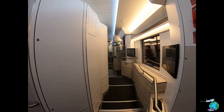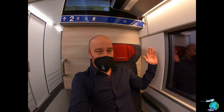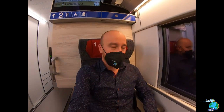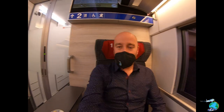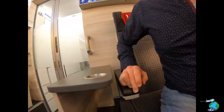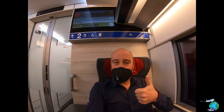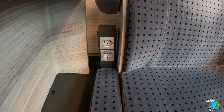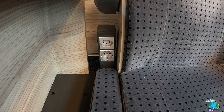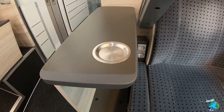Let me show you around my first-class cabin. As you can see the seats are very comfortable — they are in a 1-1 or 1-2 configuration. The power outlets are on the side of your seat underneath the armrest. Each seat also has a reading lamp you can switch on and off. Additionally, there are two power outlets to charge all your devices and a cup holder, which is quite convenient on a train.